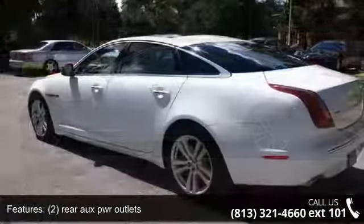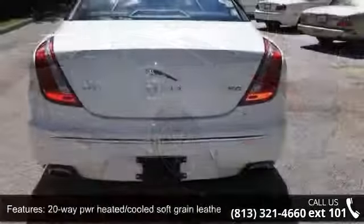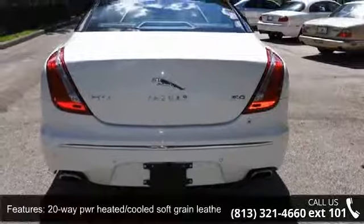Leather seats, MP3 player, and sequential shift 6-speed automatic transmission with OD incorporated, steering wheel mounted paddles and sport mode.